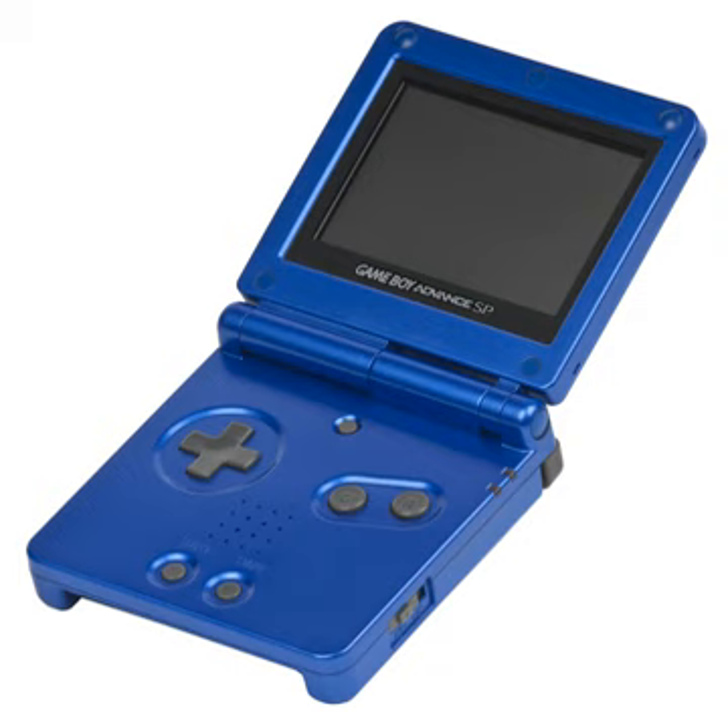Unlike the North American release, the European box does not feature any prominent text to distinguish the backlit models from the older frontlit models. In addition, only the surf blue color was unique to the AGS-101; the other two colors, pink and tribal, had already been released as frontlit models. For these reasons it can be very difficult to identify a European backlit SP. Apart from the AGS-101 model number on the base of the unit, the only other obvious distinguishing feature is the large picture of the Game Boy Advance SP on the front of the box.